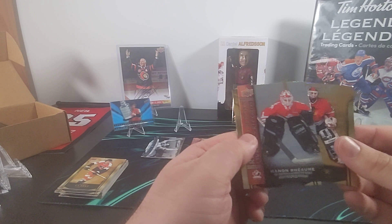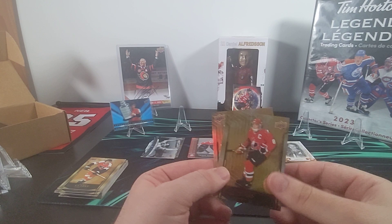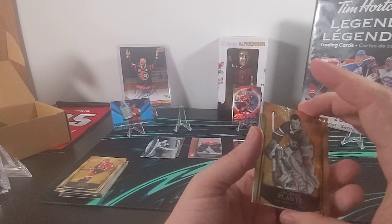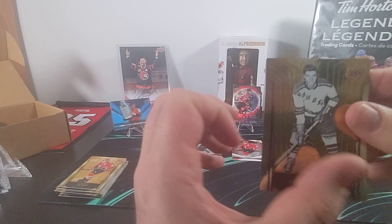Ed Belfour, here's Manon Rheaume Record Book — two-time world champion winner. I think they probably should mention the first woman playing in the NHL there somewhere on the card, but that's Angela James. We've got Jacques Plante and Angela James's Trendsetter right after we get her base, and there is Andy Bathgate of the New York Rangers.